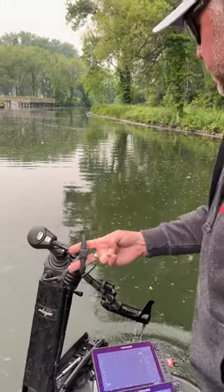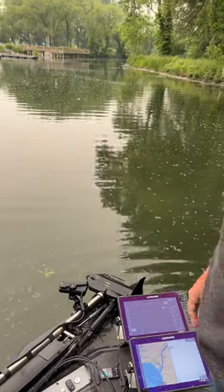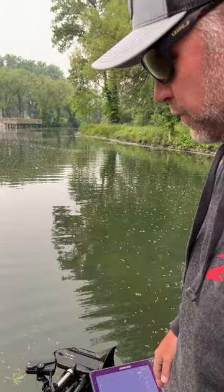There's not many trolling motors you can just pick up with two fingers and throw on the deck. This thing weighs almost nothing — bulletproof, super lightweight, super powerful.